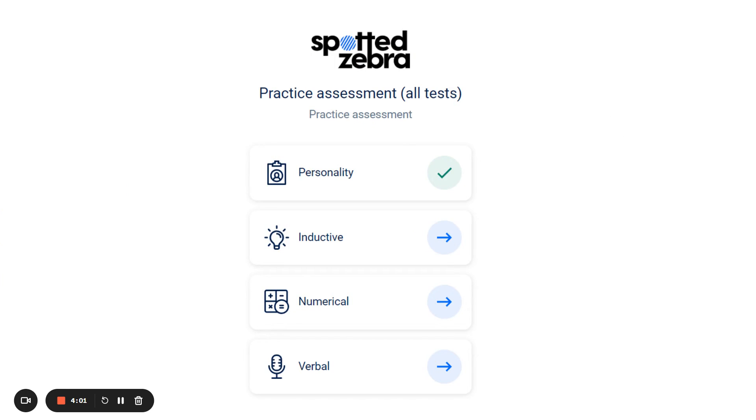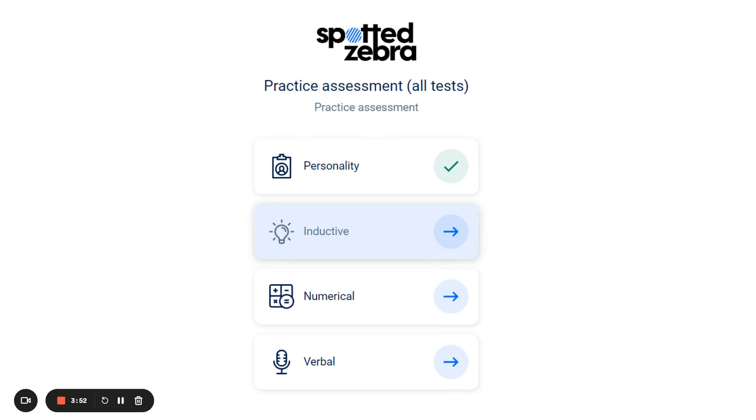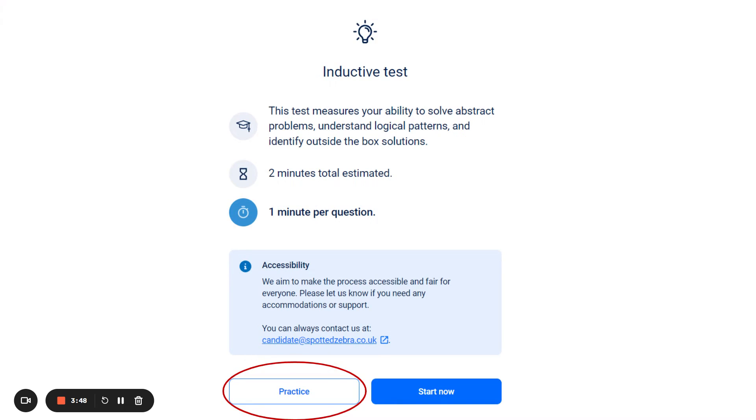The dashboard will indicate how many tests you have left to complete. You don't have to complete all tests at once, but can leave some for later if that's more convenient for you. The rest of the tests all have a practice run, so please make sure you practice in order to familiarize yourself with the type of test before you begin the actual test.